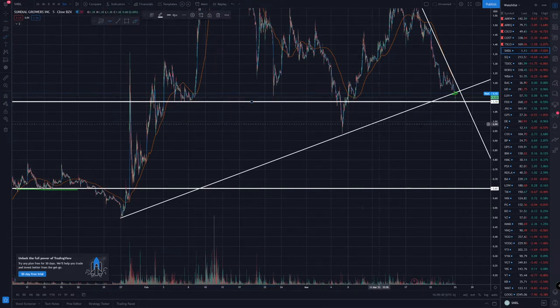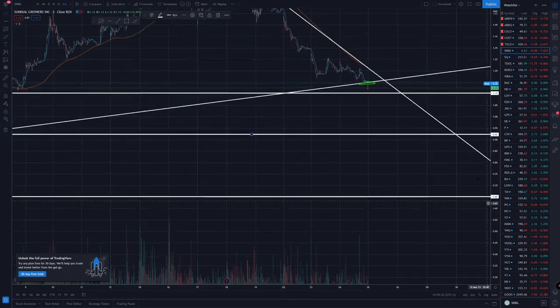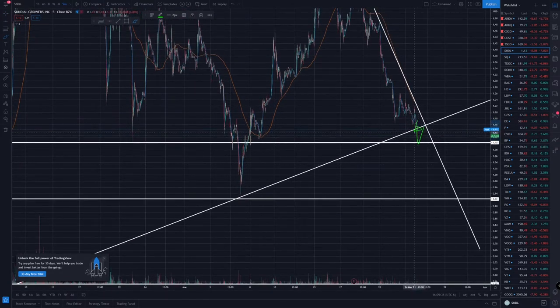The next level we're looking at is about $1.10 — we can do a horizontal line somewhere around there. And then if you want to do one right here down to this wick, this one is at 92 cents. So what I'm curious about is whether the price is going to come down and get support on this first run line, or maybe it dips down real quick and then bounces up.